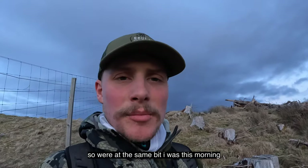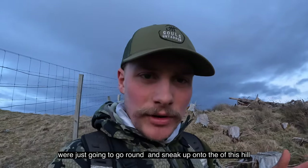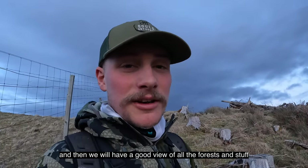We're back at the same area as this morning — keeping it secret. We're going to go around and sneak up onto the top of this hill, and then we'll have a good view of all the forestry and surrounding ground.